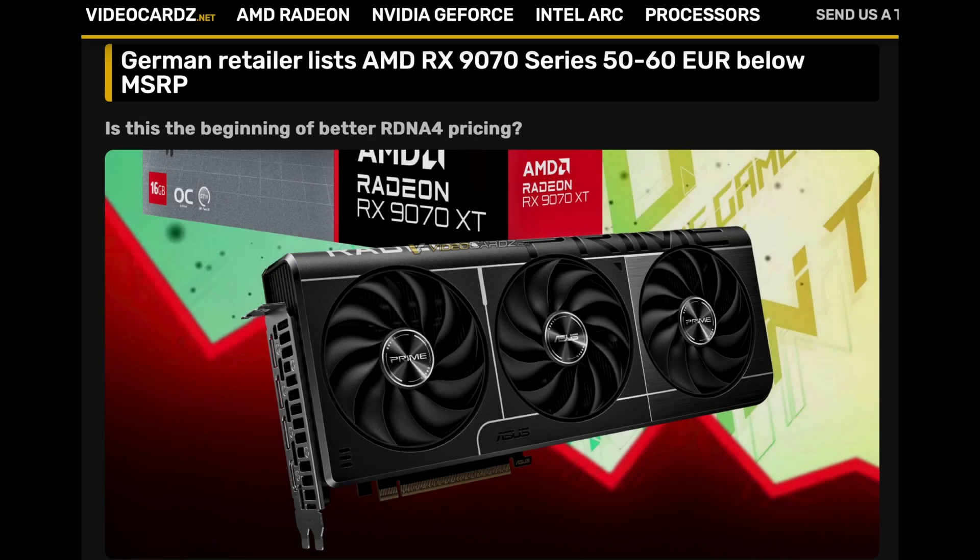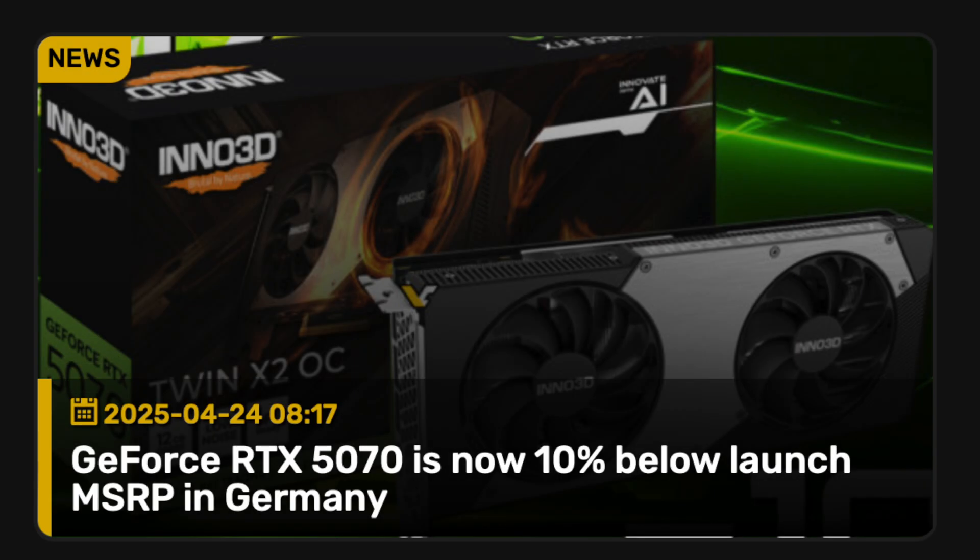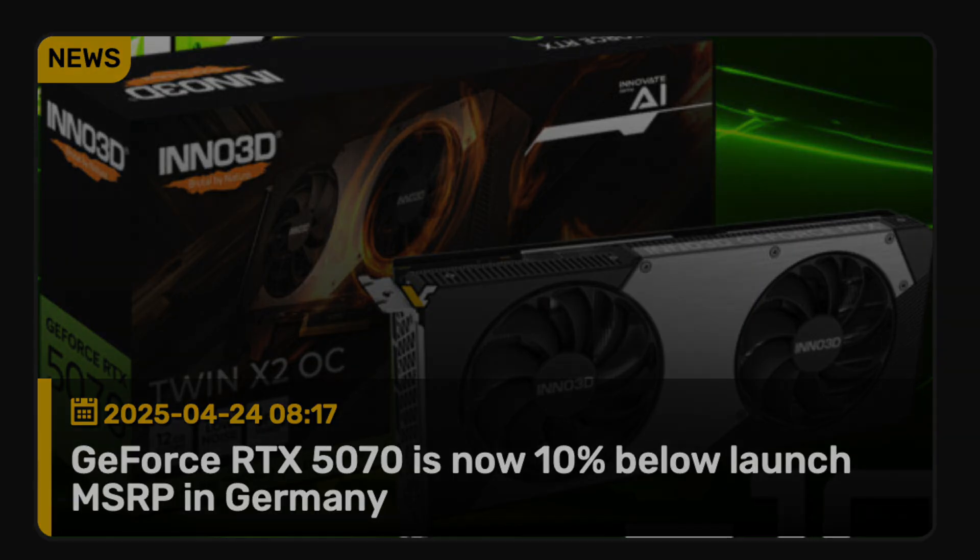It's been reported that GPUs are available at MSRP or below. But is this really the case? What are the prices? And are any of these GPUs this generation worth buying? Let's get into it.